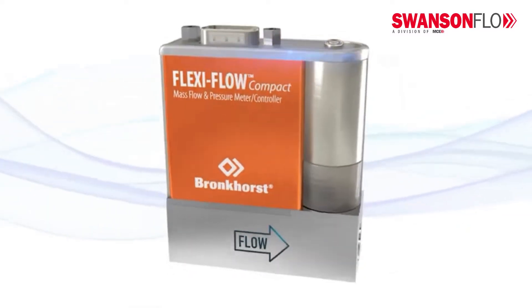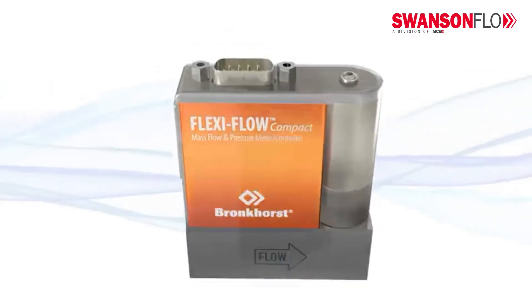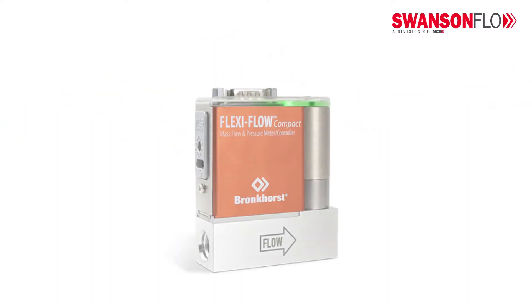Introducing the FlexiFlow by Bronkhorst — the new standard in measurement and control of mass flow and pressure. The FlexiFlow combines the advantages of a unique through-chip sensor with proven bypass technology. The compact thermal mass flow meter and controller is 35% smaller than traditional instruments, and the smallest on the market for flow ranges up to 20 liter normal per minute.